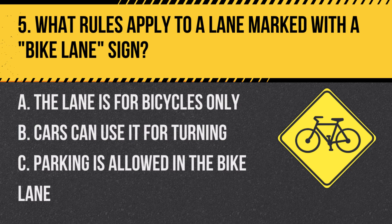Question 5: What rules apply to a lane marked with a bike lane sign? A. The lane is for bicycles only. B. Cars can use it for turning. C. Parking is allowed in the bike lane. Answer: A. The lane is for bicycles only. This sign indicates a dedicated lane for bicycles.